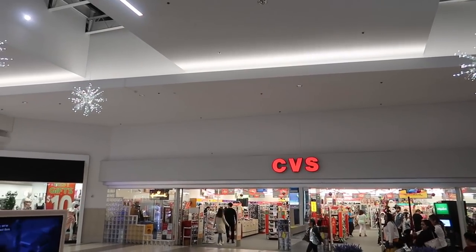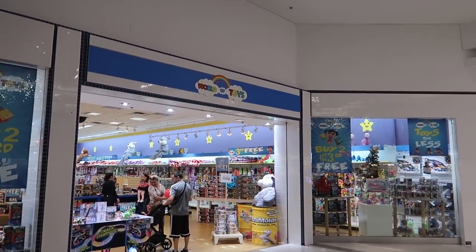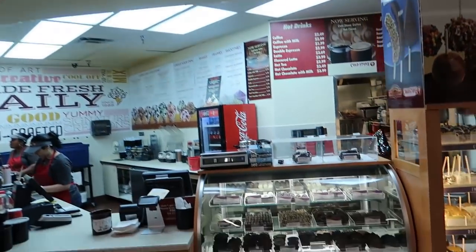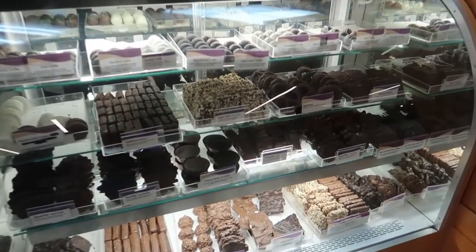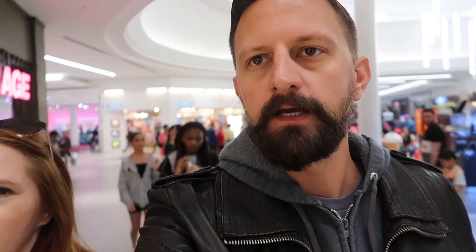Let's make our way through the mall. There's a CVS over there, and Toys for Less — World of Toys over here. We haven't eaten dinner yet and this is looking mighty tempting — a gigantic peanut butter cup right there. Look at the size of those things.